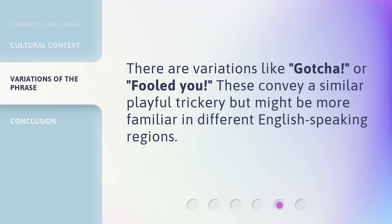There are variations like 'Gotcha' or 'Fooled you.' These convey a similar playful trickery but might be more familiar in different English-speaking regions.